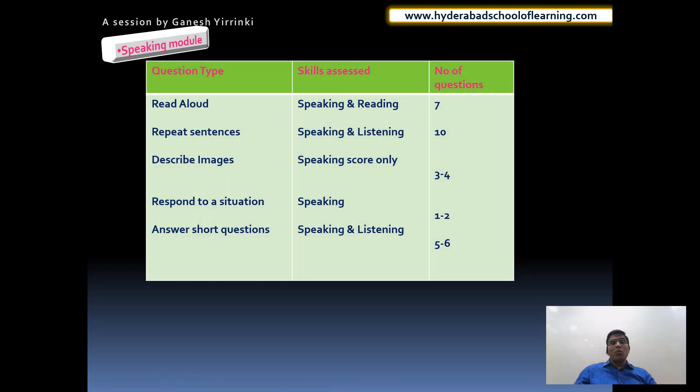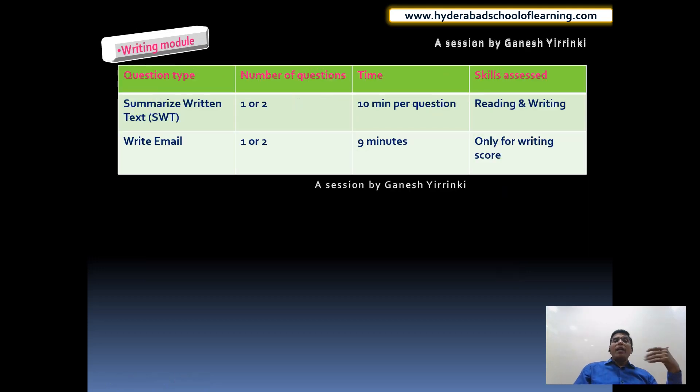In the speaking module we have five different question types. Read Aloud contributes to both speaking and reading - you may get around 7 questions. Repeat Sentence assesses speaking and listening - you may get around 10 questions. Describe Image contributes only to the speaking score and you may get around 3 to 4 questions. Respond to a Situation contributes only to speaking and you may get 1 or 2 questions. Answer Short Questions contributes to speaking and listening and you may get around 5 questions.